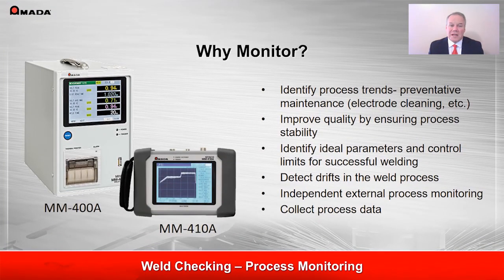We also specialize in non-contact weld monitoring equipment for each of these technologies, be it resistance, laser, or micro-tig. This provides traceability of each weld and a means to track process trends to ensure and improve process quality.